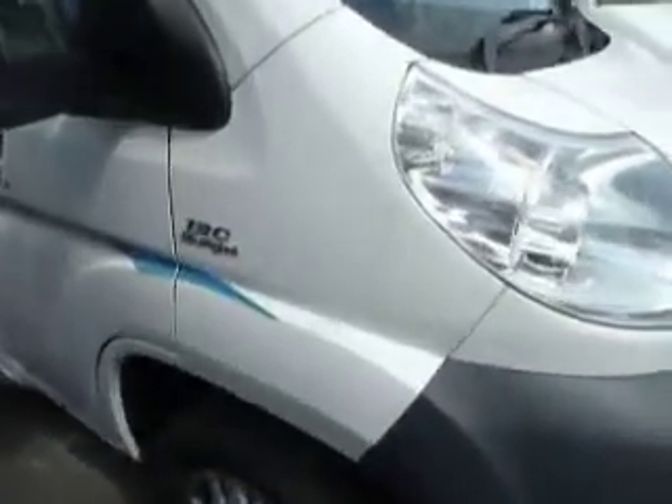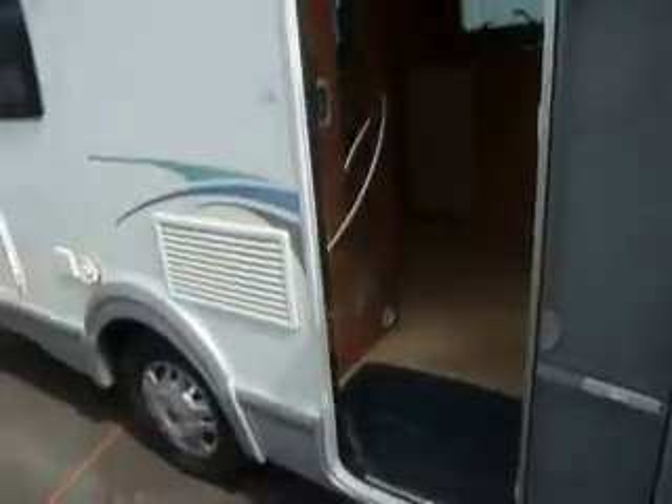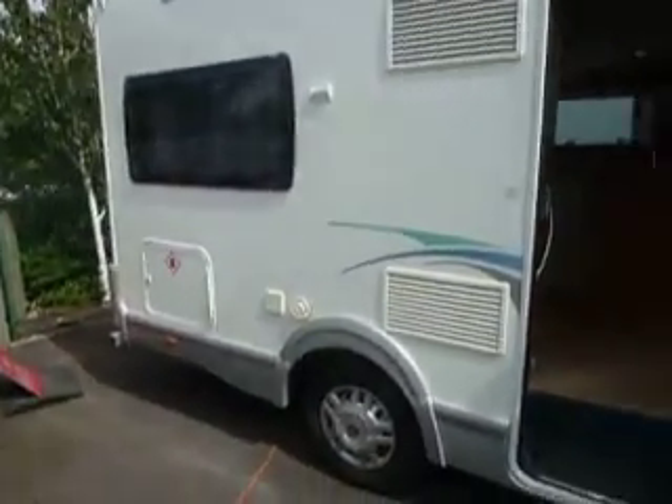It's a 130 brake horse power, so she's plenty lively enough. Not exactly a huge van, but check it out — it's 6-berth.